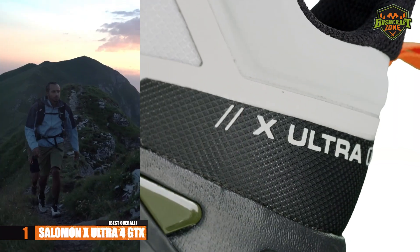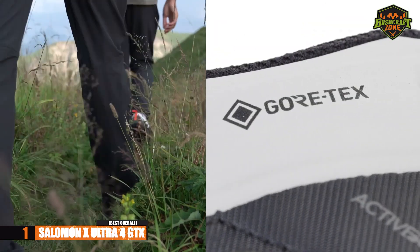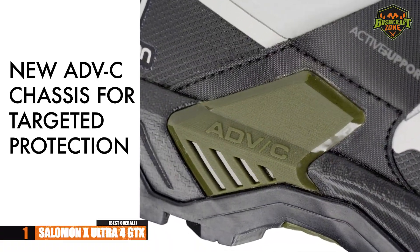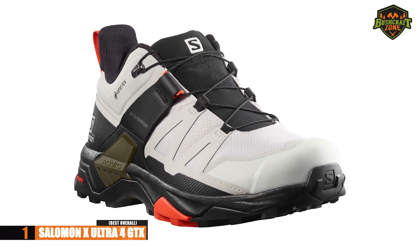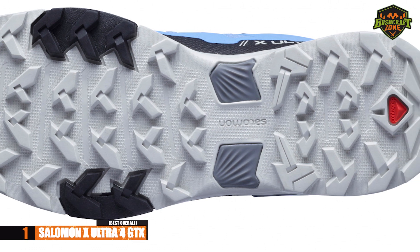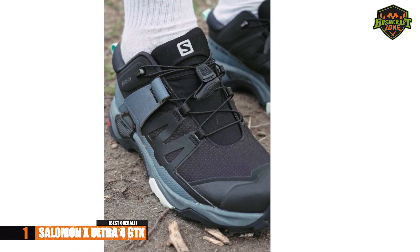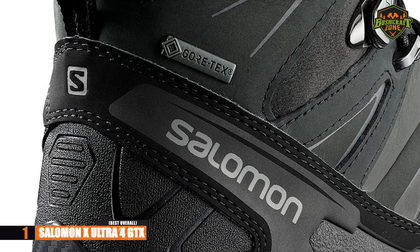Our best overall option on the list is the Salomon X Ultra 4 GTX. If you are looking for one of the best hiking shoes for uphill climbs and descents, this will perhaps be the best option. It provides grip, stability, and waterproof protection for your most challenging hikes. Furthermore, it's agile enough for trail running, giving you excellent versatility. It has all-terrain grip to tackle dry and wet terrains, whether flat or on a steep incline. Whether it's a day-long hike or a lengthy trail like the Appalachian, these hiking shoes will have no quit — great for durability and stability.